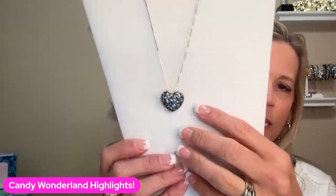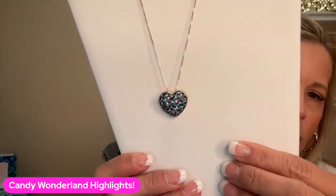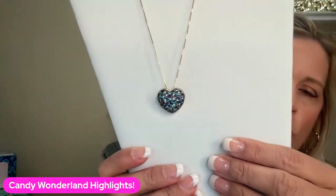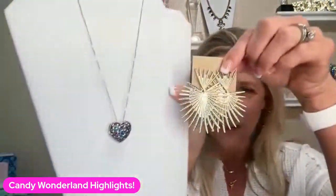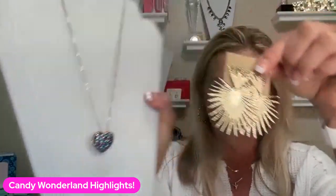Then we have our Gumdrops necklace, which is just a very pretty, simple heart. You can see it's got tones of burgundy, some turquoise, some navy blues, and some gold. That one is called Gumdrops. You could, of course, add the Festive earrings with that — that would be a great pairing.